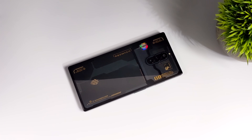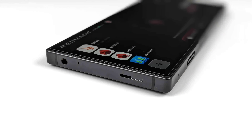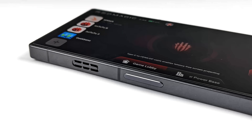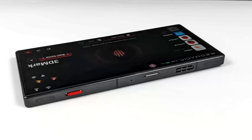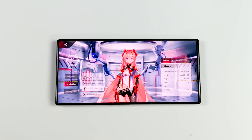I wouldn't mind making a full console mode video testing out a bunch of stuff there for you as well. If that's something you're interested in, it'd be really cool if you could hit that subscribe button and maybe think about turning on notifications so you know when I post the next one. That's going to wrap it up for my first look video. If you're interested in learning more about the Red Magic 8 Pro Plus or even the Red Magic 8 Pro, I'll leave links to their website in the description.